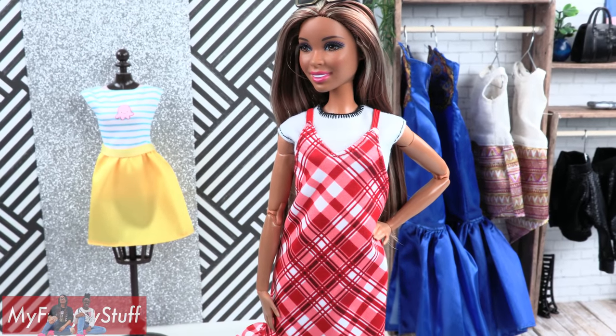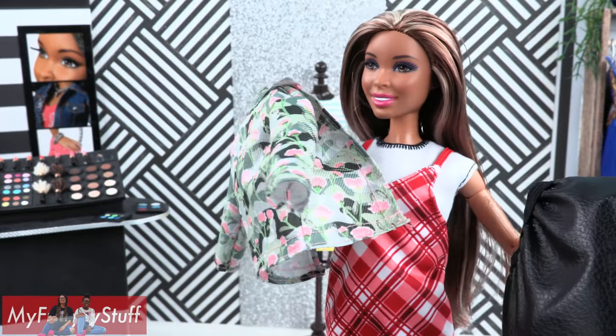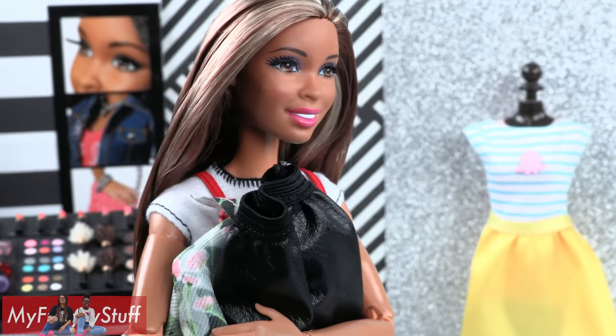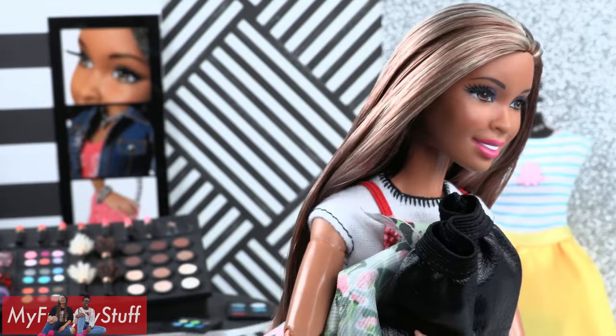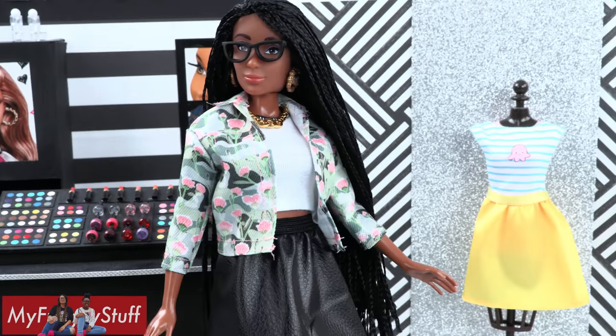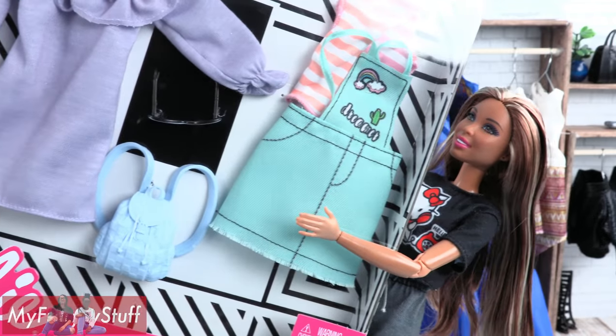I like the way this dress fits — I have no complaints. Overall, I would say this whole fashion pack is a great fit for original Barbies, which means Carmen and Froggy. It's mine! But it looks great on me. I know, right? I'm trying this one on next.